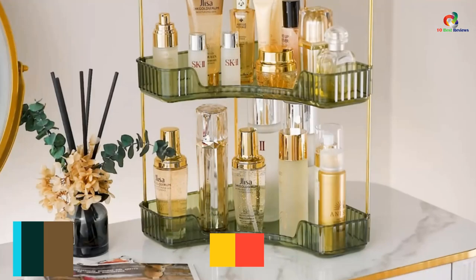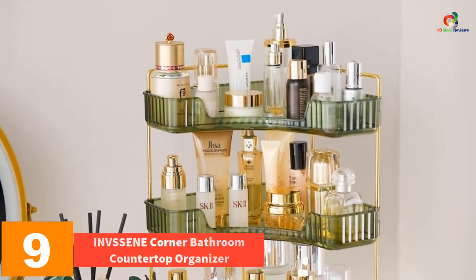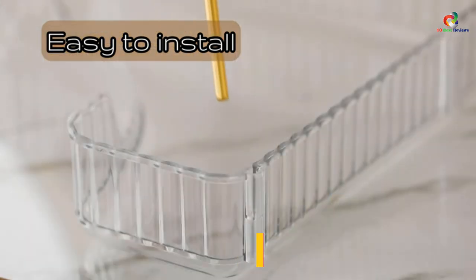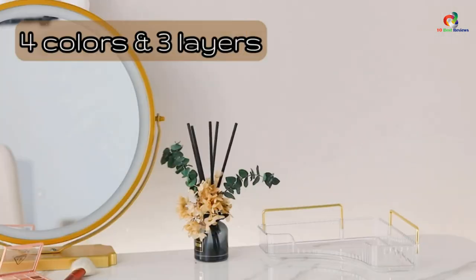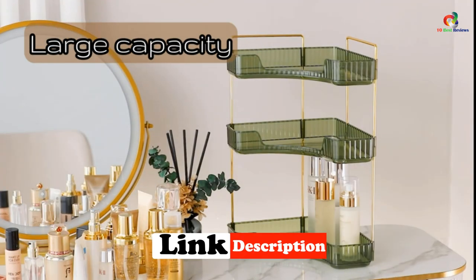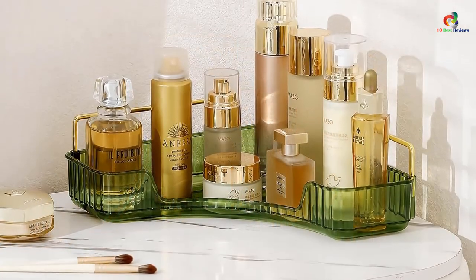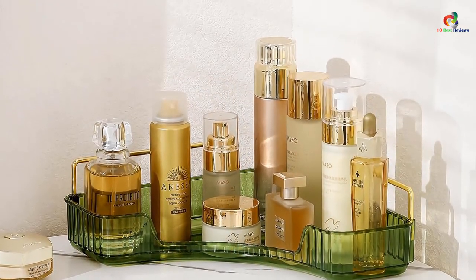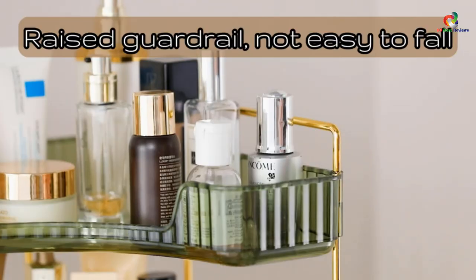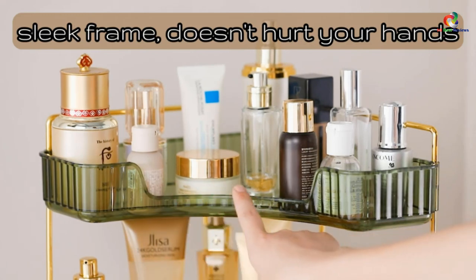Moving on at number 9, we have the INVSS CNE Corner Bathroom Countertop Organizer. This is the perfect solution for utilizing corner space in your bathroom. With its easy installation, you can quickly restore order and solve your space problem without the need for any tools. This one-tier organizer offers a large capacity, allowing you to store skincare products, cosmetics, and toiletries while saving space on your countertop.